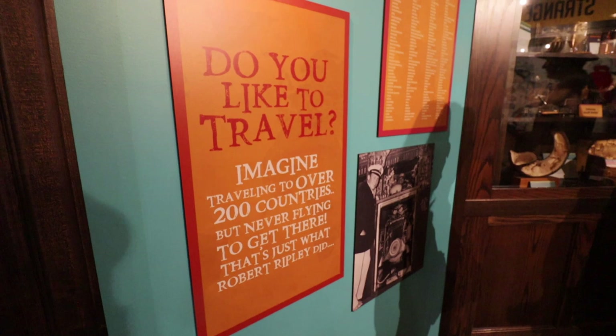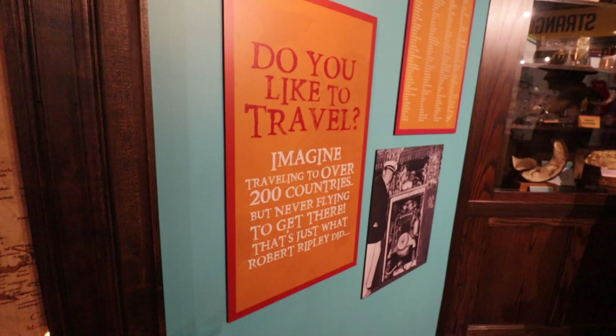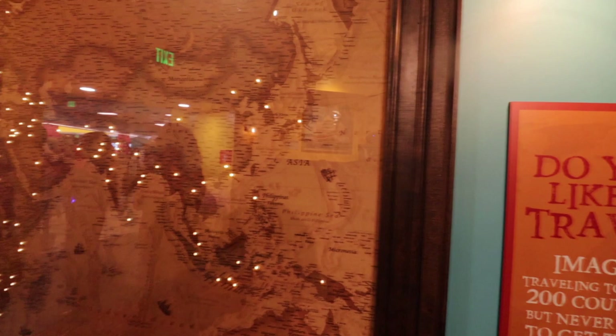There's a variety of different things they introduce you to through Mr. Ripley. Right now we just walked into Ripley's Travels, where there's a giant map, a Ripley figure, and some other cool stuff. In this gallery we're asked to think about travel as a whole. Imagine going to over 200 countries but never flying to get there — that is exactly what Robert Ripley did. There's a list of all the countries he visited next to this massive map showing where he found his unique discoveries.